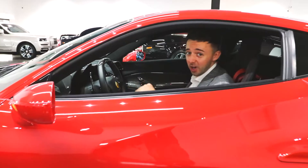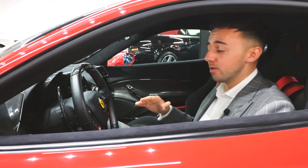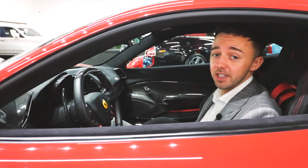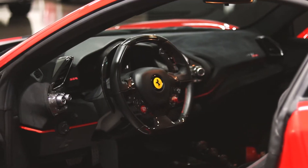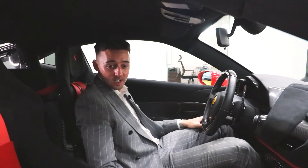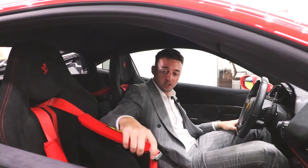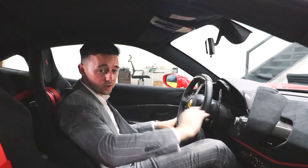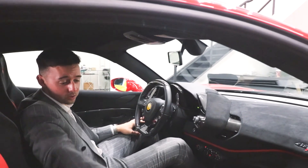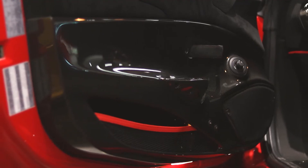Stepping inside the cockpit of this Pista, the interior is incredible. Ferrari, I think, have always mastered interiors, but with this one it's just that next level track focused. Firstly, I want to talk about these seats — track focused, carbon rear, full Alcantara with the Rosso harnesses, of course matching the exterior. Full Alcantara dashboard and doors as well.